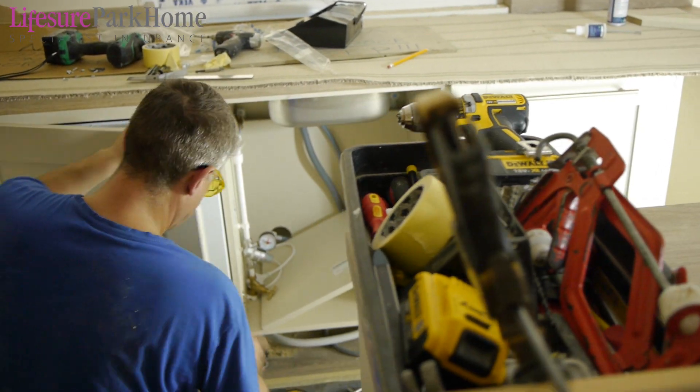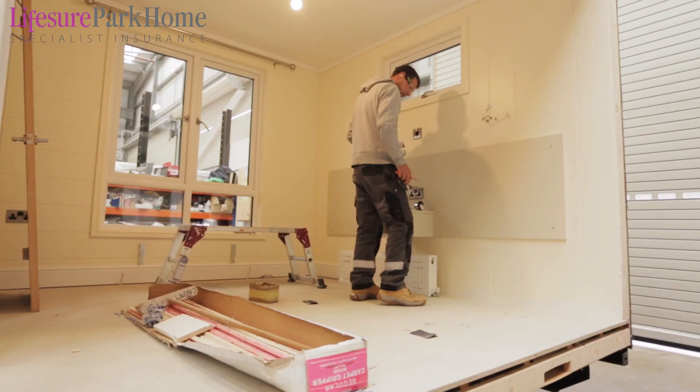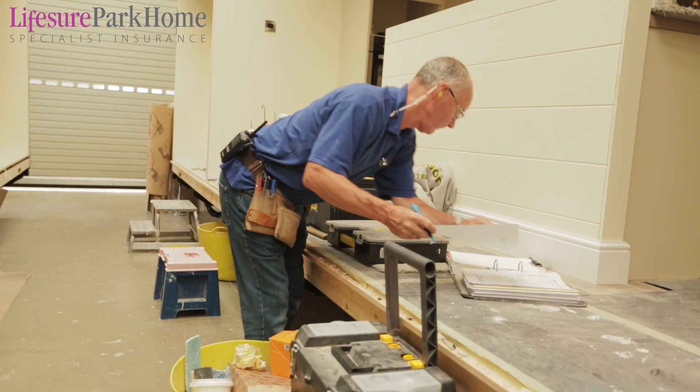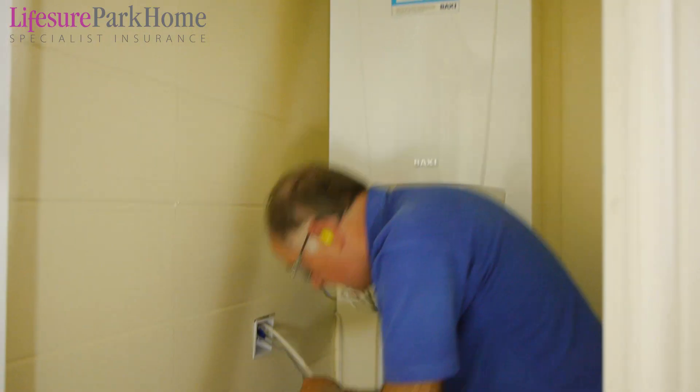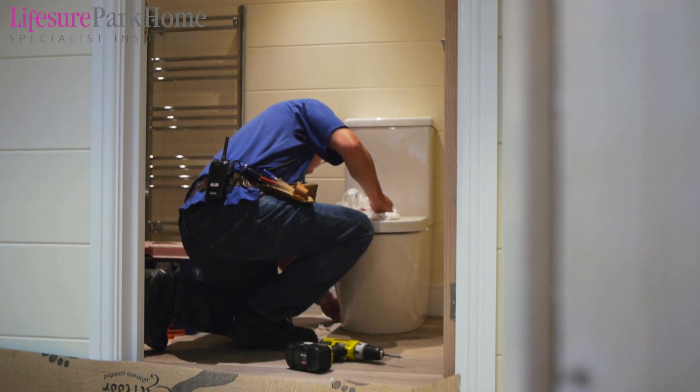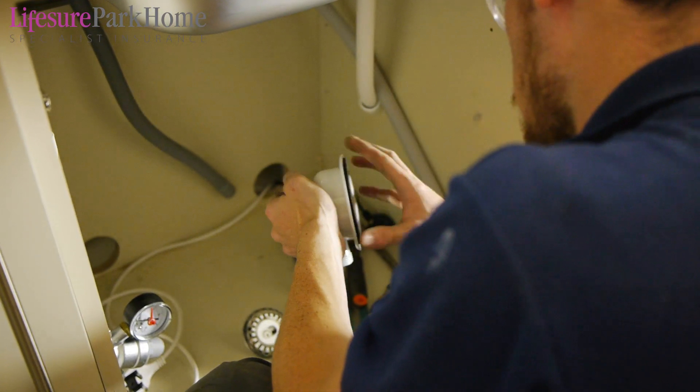As we move into the second week of the build we're at step six, starting to put in the kitchens and the bedroom furniture. It's areas like the kitchen where we can make a big difference to the customer, making sure what they want is where they're wanting it. At step seven we're moving into the bathroom and ensuite areas, fitting all the fixtures and fittings that have been specified by you.